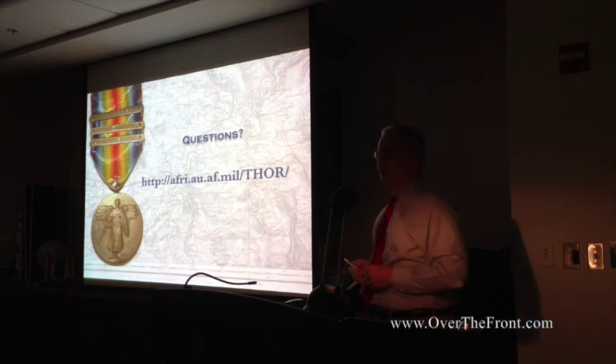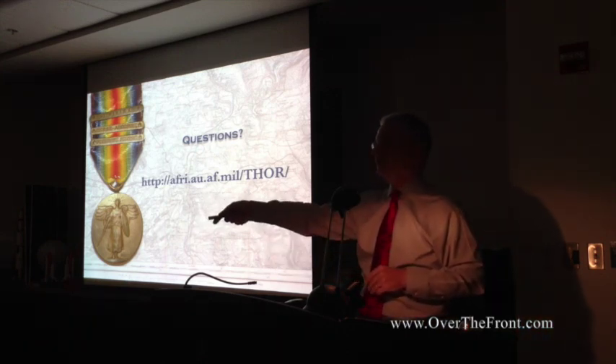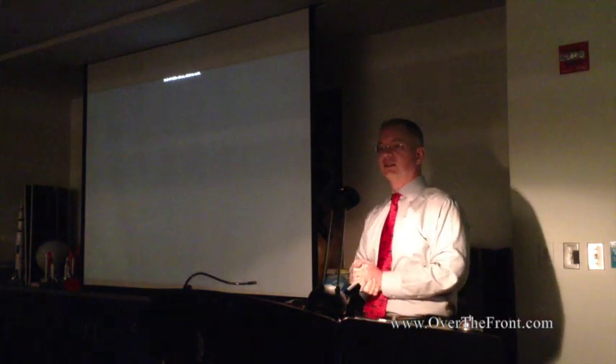This is where you can find all the data. I've got cards if you don't want to write it down. With that, I open it up to any questions you may have. Thank you very much.